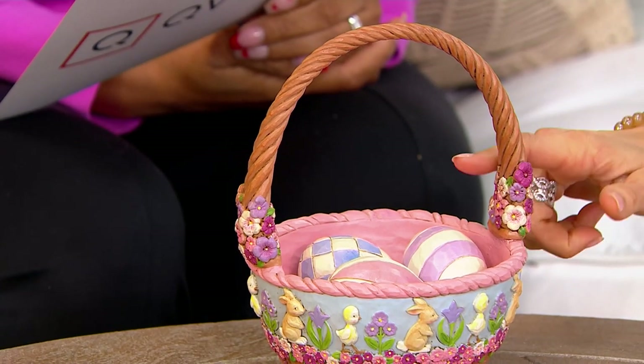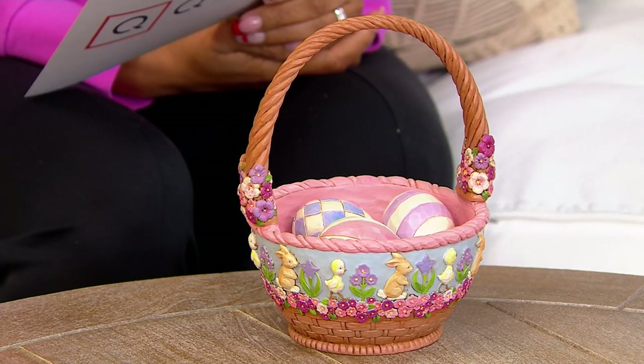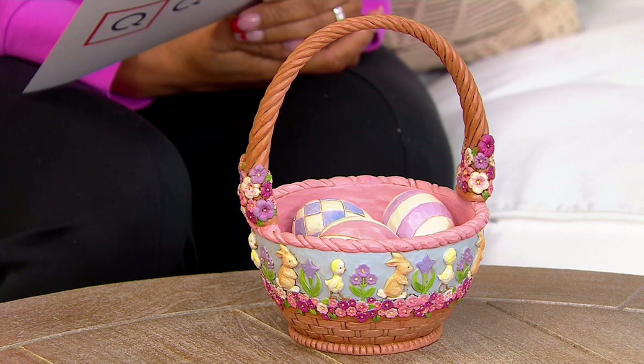Easter basket. It's item number H341907. It's on a sale price — $84.97. You're saving over $19 off with four easy payments of $21.24.